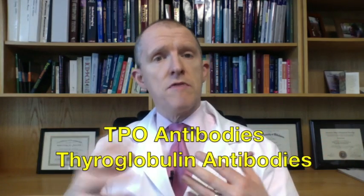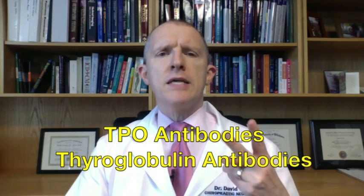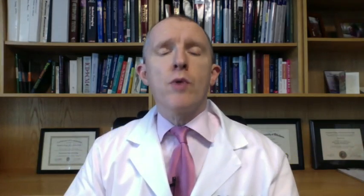This was a study done in March, and they looked at 190 people that had either positive TPO antibodies or positive thyroglobulin antibodies. Those are the two antibodies that you will get tested for, and if you have elevated numbers of these antibodies, then you have the Hashimoto's process going on.